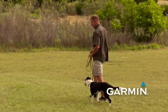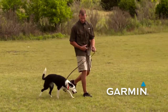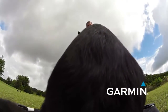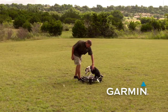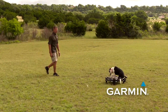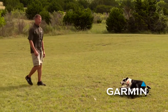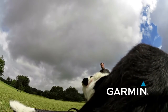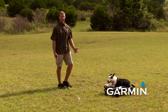Many dogs will anticipate going to the place board when they see it, so often I will change direction as I'm approaching it. I'm not going to work on the 'here' command at the same time I'm doing place. Initially, I want to work on stability and teaching her that going to her place and staying there is what I'm looking for. If I start working the 'here' command concurrently with place, you'll have a dog that breaks off of the place constantly, which is something obviously we don't want.